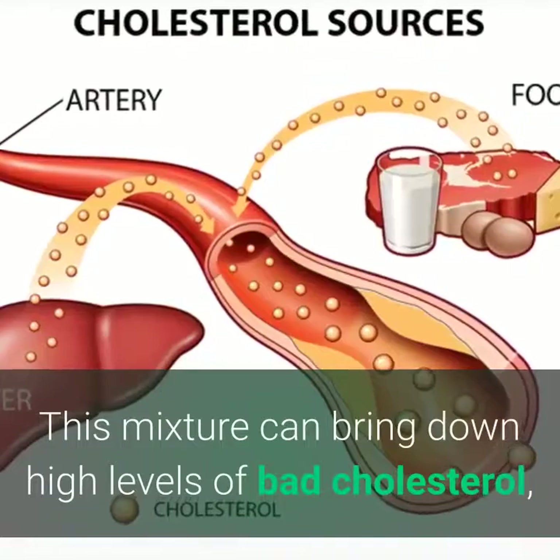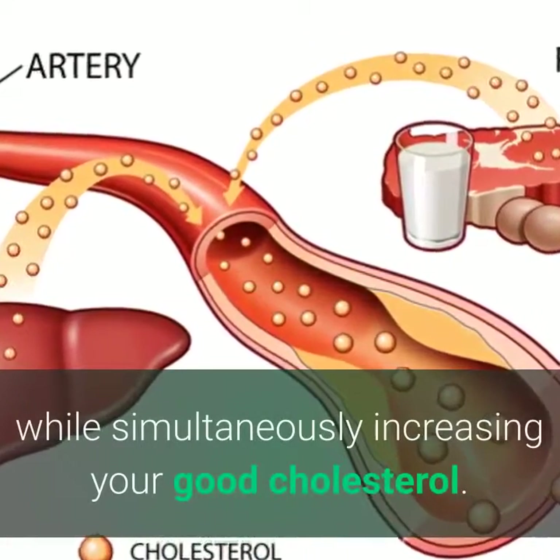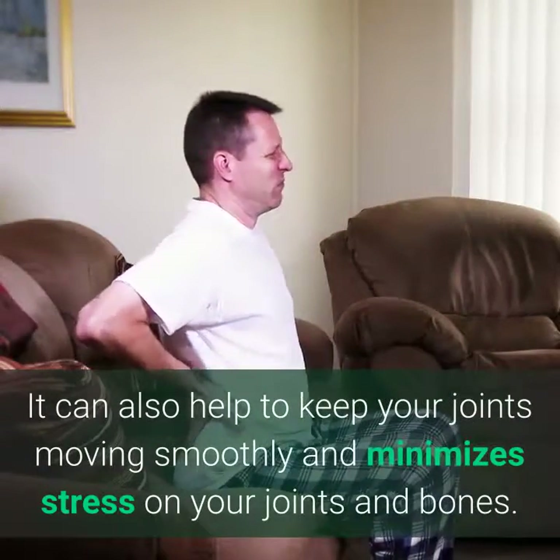4. Cholesterol. This mixture can bring down high levels of bad cholesterol, while simultaneously increasing your good cholesterol. It can also help to keep your joints moving smoothly and minimizes stress on your joints and bones.